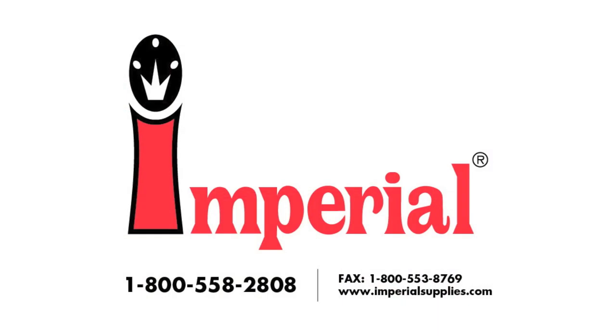Upgrade your steel drawer racks today. Visit imperialsupplies.com or call a knowledgeable service advisor at 1-800-558-2808.